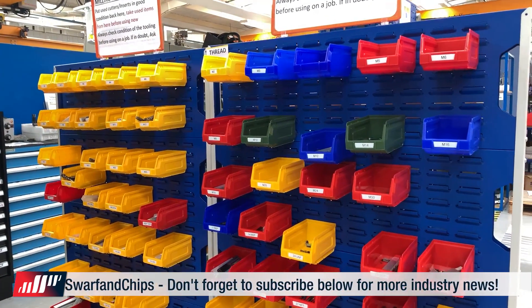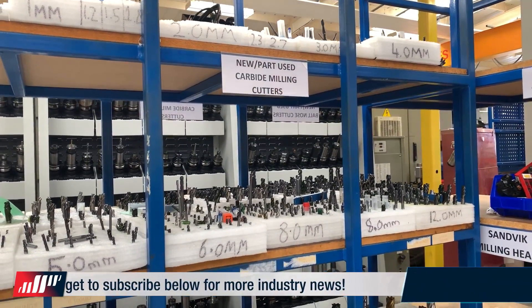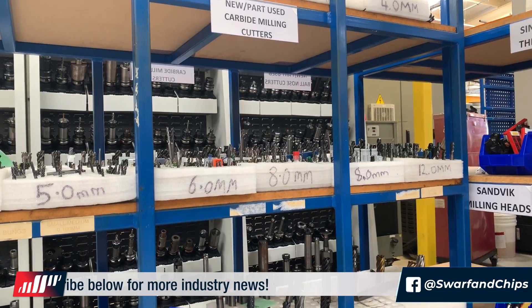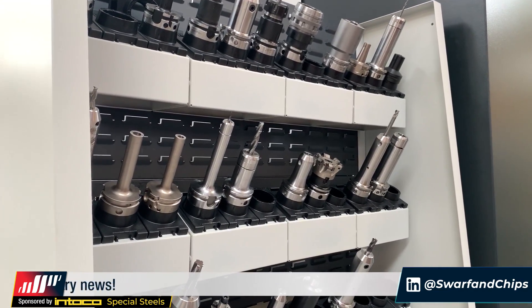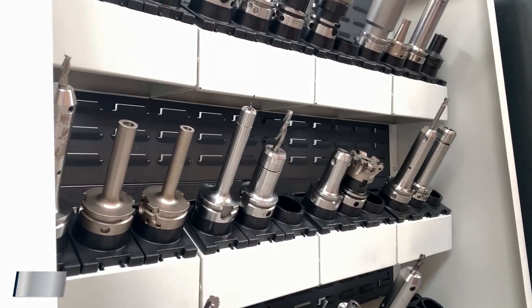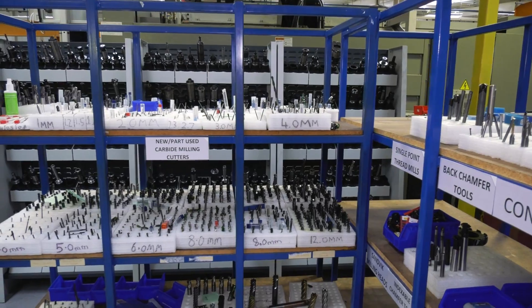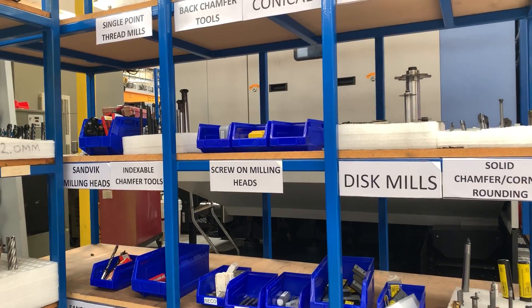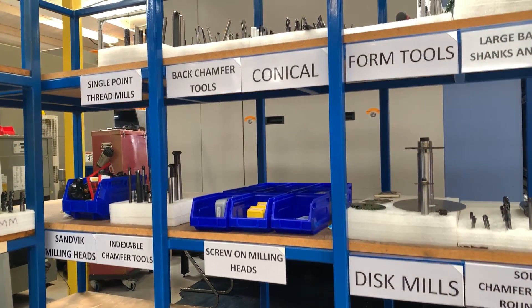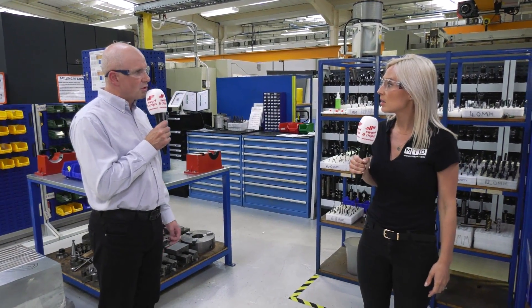This is all part of the 5S project we are doing, and it's all based around eliminating waste from the daily lives of the guys on the shop floor. Any time they waste looking for tooling, jigs, or fixtures — we have to make sure anything those guys want is easily at hand. That's making us a lot more cost effective, and means we can pass those cost savings on to our customers.